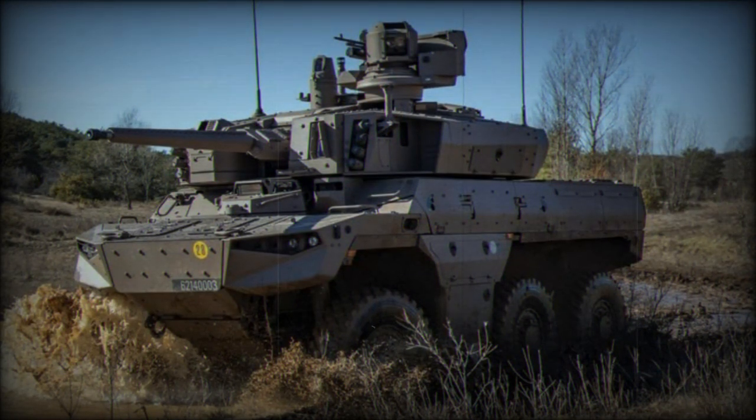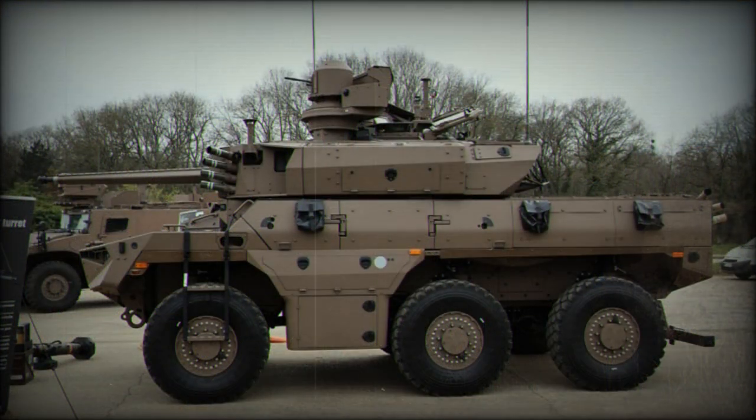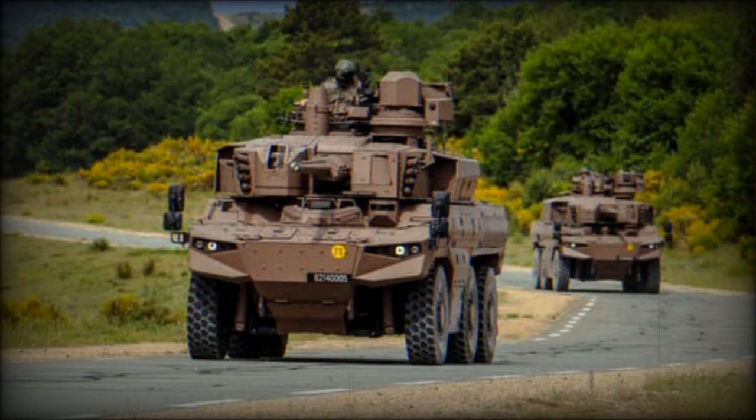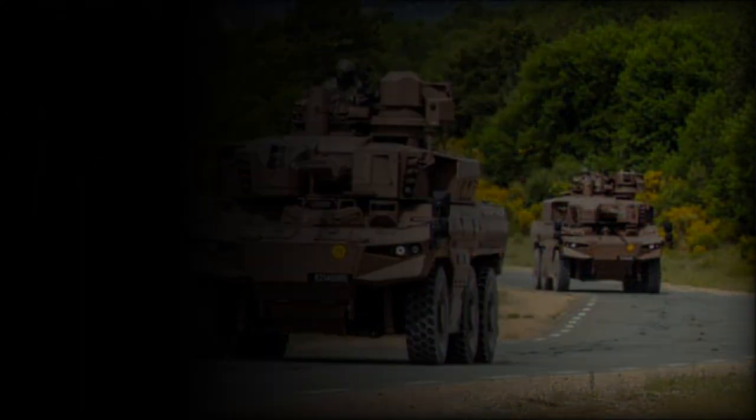The Jaguar is an early candidate to receive the new MBDA MMP anti-tank guided missile weapon. This fifth-generation anti-armor and anti-personnel solution was introduced in 2018 with French Army and Navy forces. The MMP succeeds the Milan Cold War-era ATGM solution.